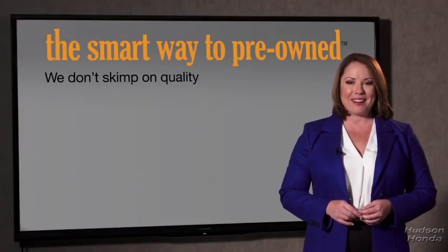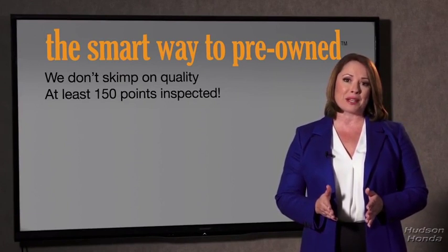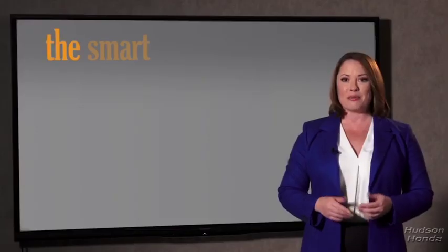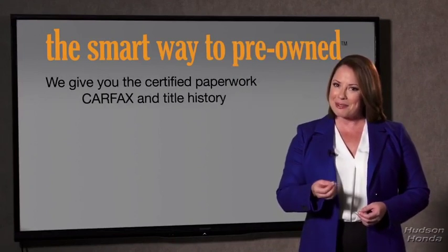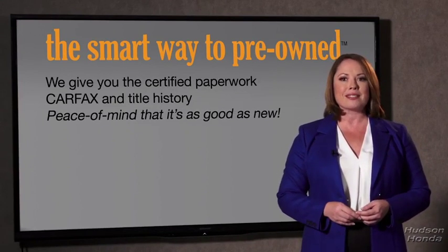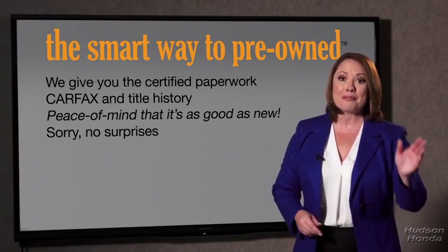That's why we don't skimp on quality. All of our pre-owned vehicles go through at least a rigorous 150-point inspection, checking more than just brakes and tires. The best thing I like about Smart Way pre-owned, besides the great price I got, is that I know I bought a good car. Why should you worry if the odometer's been rolled back, or you're the victim of a salvaged or rebuilt vehicle, or worse, a washed title? We give you the certified paperwork, along with the CarFax and the title history, providing you with the peace of mind that your certified pre-owned is as good as new. If you like surprises, tell your entourage to have a surprise party for you after your purchase with us.